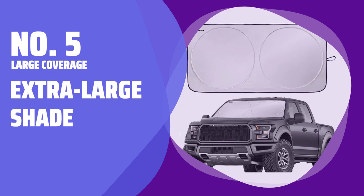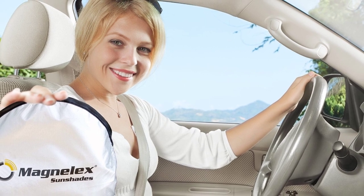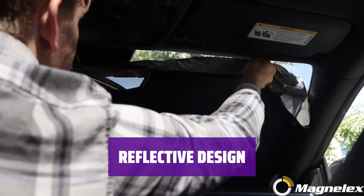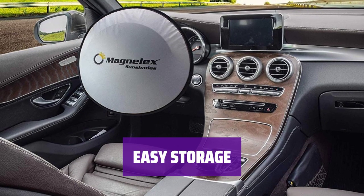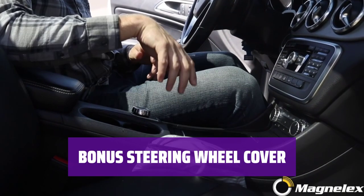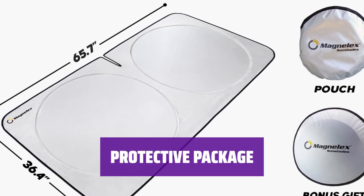Number 5: Large Coverage Extra Large Shade. Measuring 65.7 by 36.4 inches, this shade is perfect for pickup trucks and SUVs. It features a silver polyester layer to block UV and heat effectively. Although folding it may be challenging due to its size, a storage bag is included. It also comes with a steering wheel cover to keep the controls cool in hot weather.